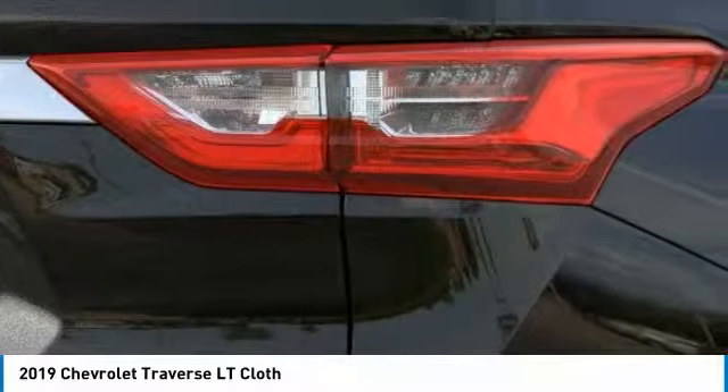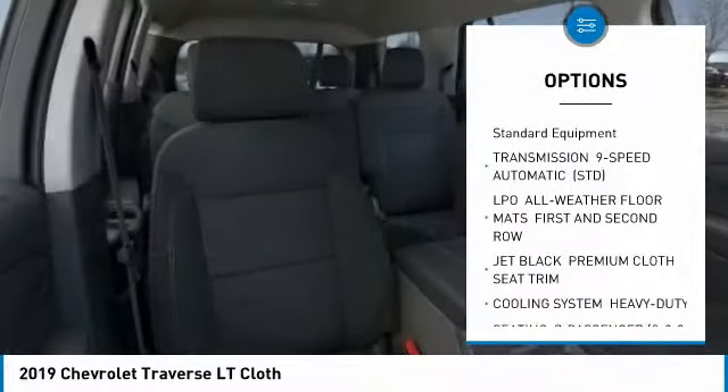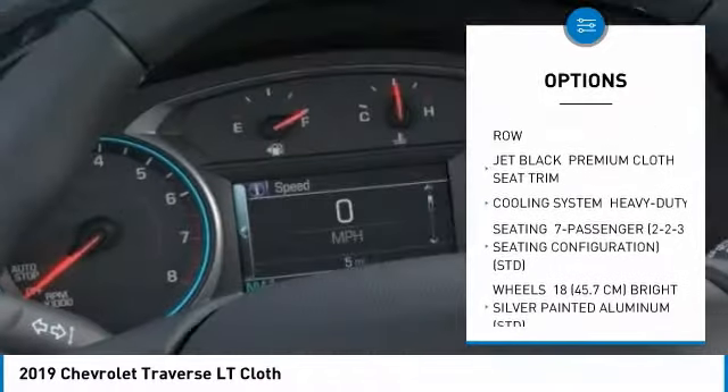Here are some of this vehicle's great options: steering wheel audio controls, backup camera, remote engine start, all-wheel drive, and anti-lock braking system.